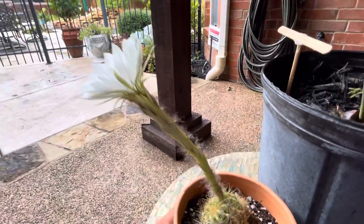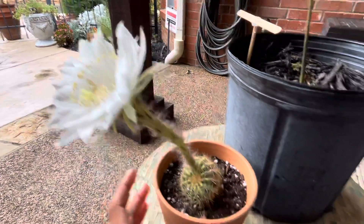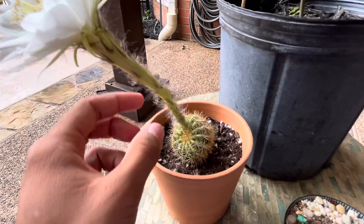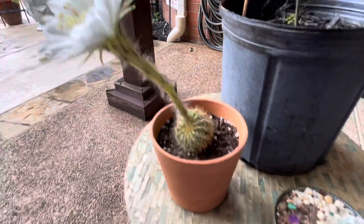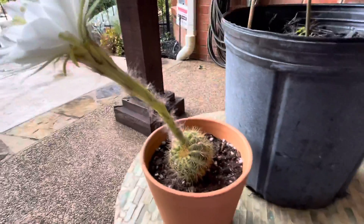We'll have another flower next year, but once this is closed up, this will die back. It'll take this flower stock off, and there'll be the cactus by itself. And then next year, it'll bloom again.